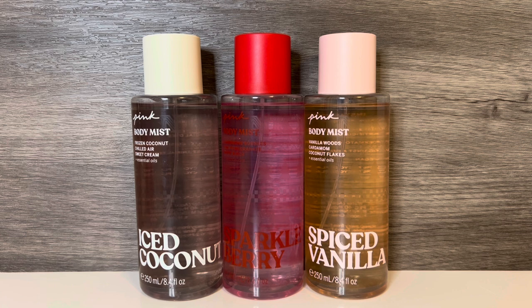The packaging is similar to the new Core Pink Body Mist, which I think are kind of plain. These do have a subtle fair isle print on them, but I miss the really cute holiday bottle designs we used to get from Pink. I'm hoping they'll go back to more decorative bottles at some point.